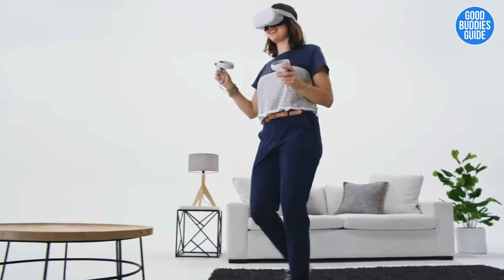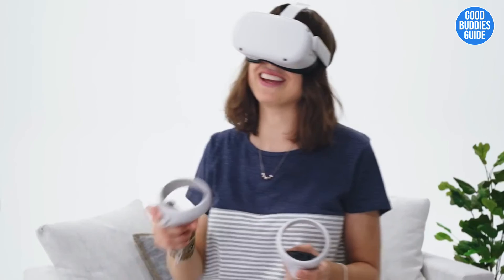And no matter where you end up traveling, Guardian helps keep you safe so that you don't bump into any furniture. Now I gotta get back to finding those pets. See you in VR.